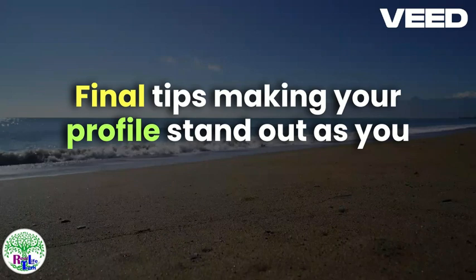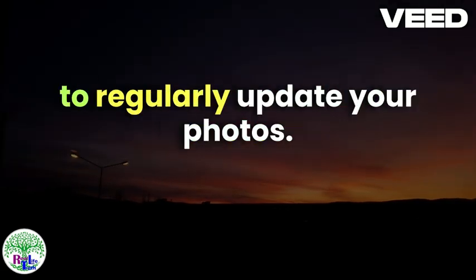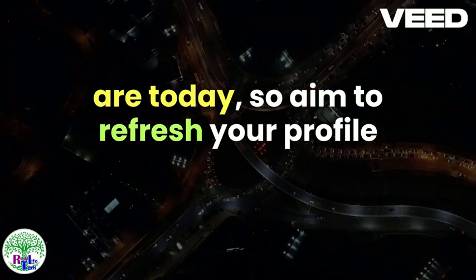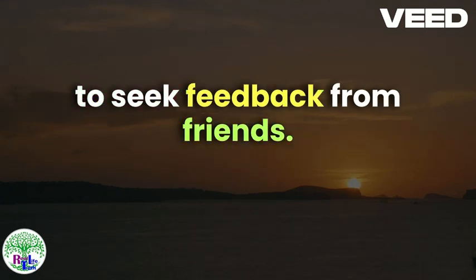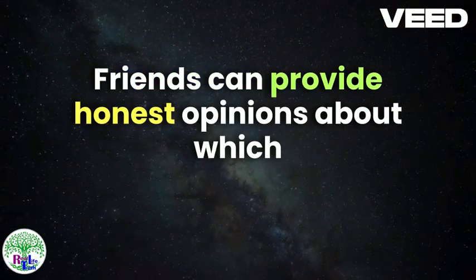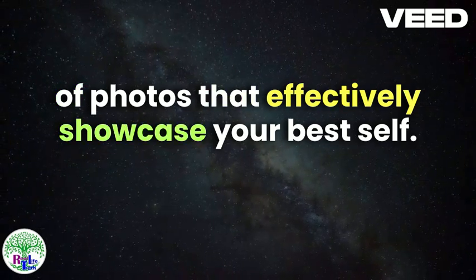Final Tips: Making Your Profile Stand Out. As you finalize your dating profile photos, there are a few additional tips to ensure your profile stands out. First and foremost, regularly update your photos — stale or outdated images can misrepresent who you are today, so aim to refresh your profile with new pictures every few months. This keeps your profile current and demonstrates that you are active and engaged in the dating scene. Another valuable piece of advice is to seek feedback from friends. An outside perspective can highlight aspects of your photos you may not notice, and friends can provide honest opinions about which images best capture your personality.